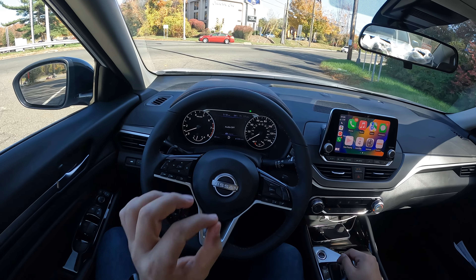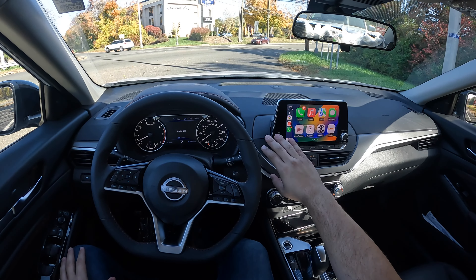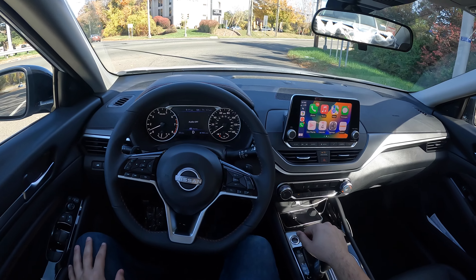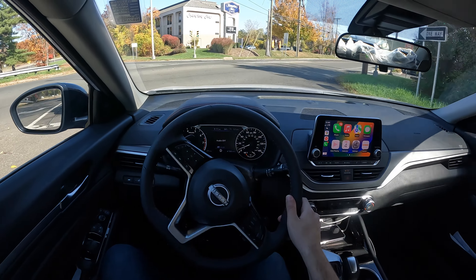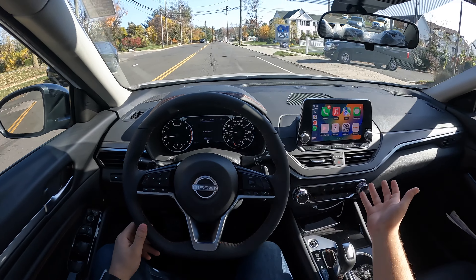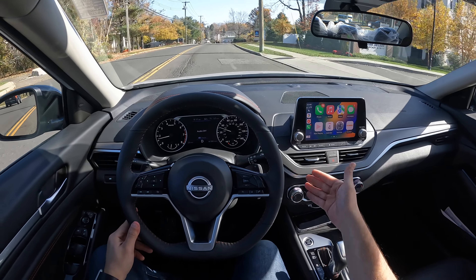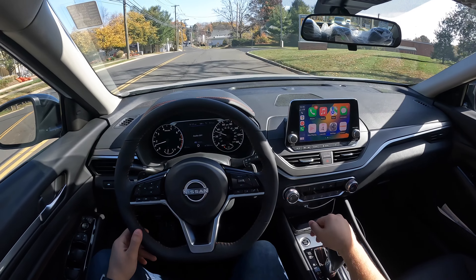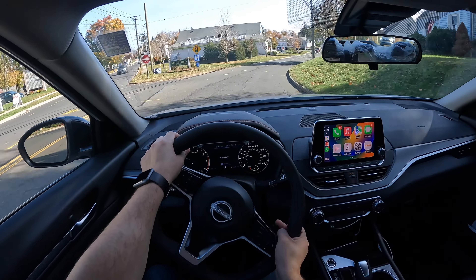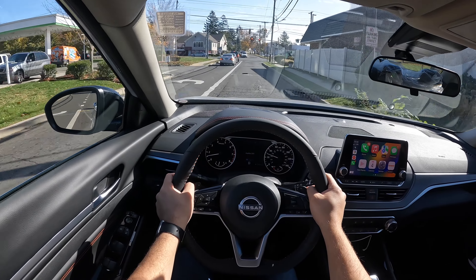The turn signal indicators are very loud in this Altima — I'm not sure why Nissan did it that way. There's a beautiful eight-inch screen with a volume knob, a tune knob, and some shortcuts underneath. The climate controls are very easy to use. For $28,000 to $30,000 I really wish it had dual climate control, but it's easy to use: temperature on the right, fan speed on the left, and modes in the middle.